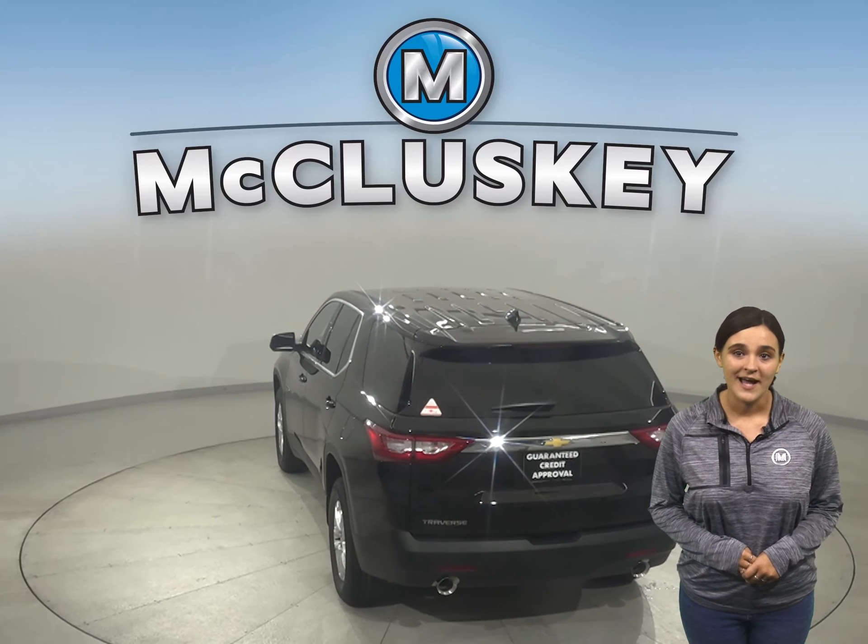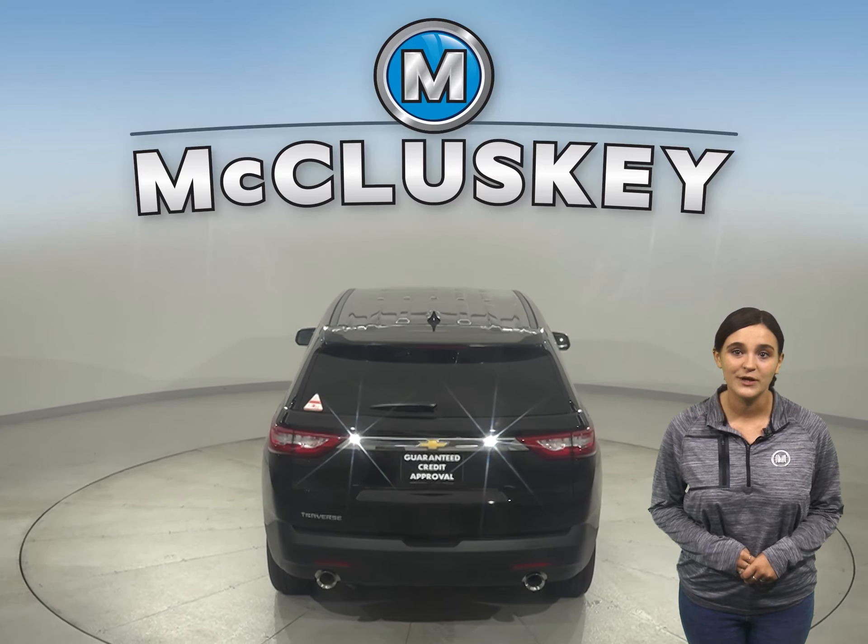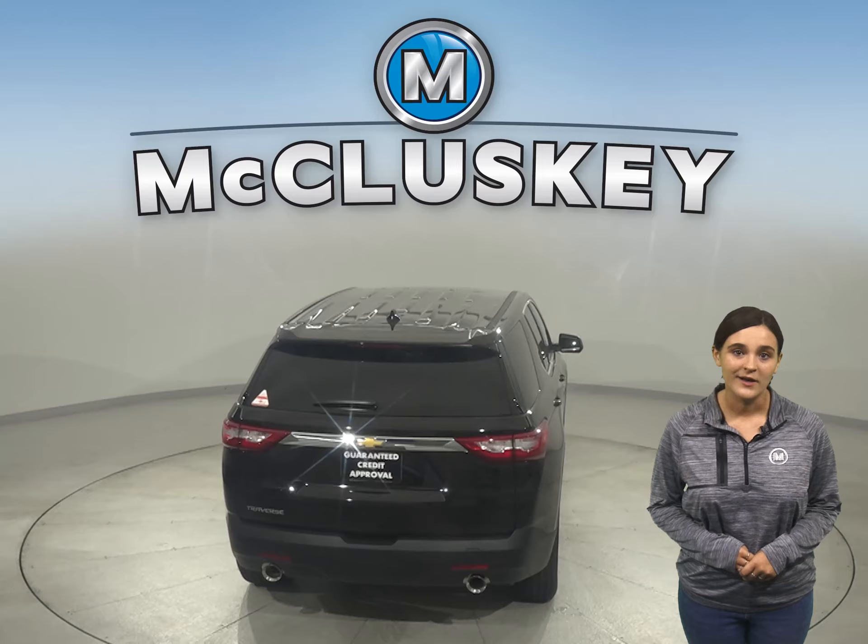Going here, there, and everywhere, this Traverse features versatile space that lets you bring who you want and what you want along for the ride.